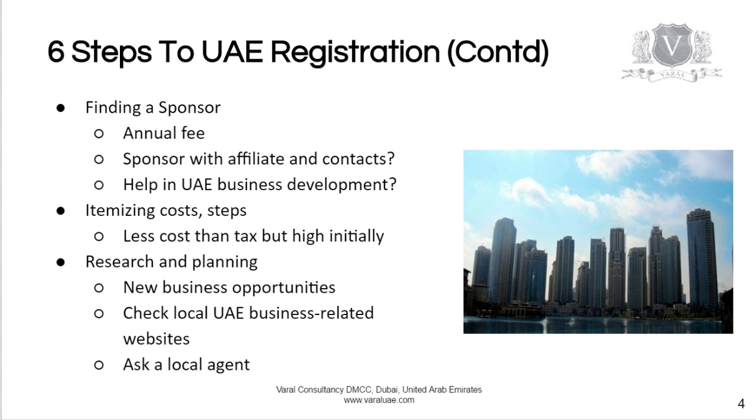If you need to find a sponsor, you can choose one of three types: an inexpensive one who will not do anything except sign documents; a medium-priced one who will perhaps help you with your incorporation and may also, for an additional fee, help you in business development with UAE government companies; and an expensive name sponsor who will charge you a lot of money but will add prestige to your project and is advisable for large investments.